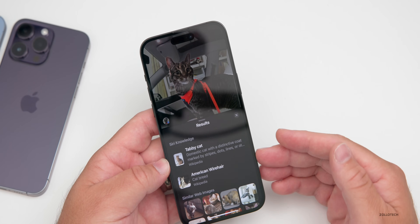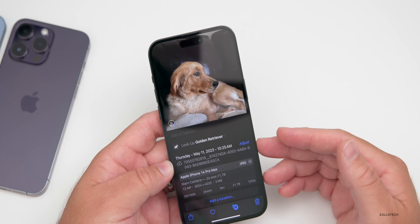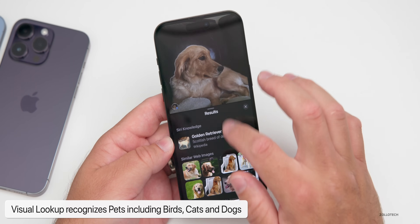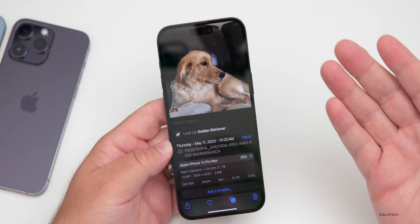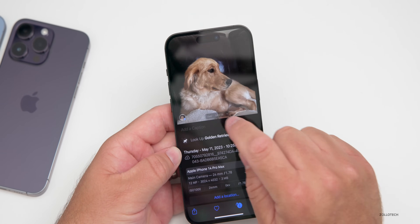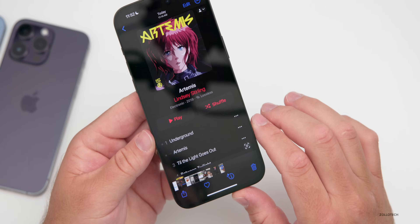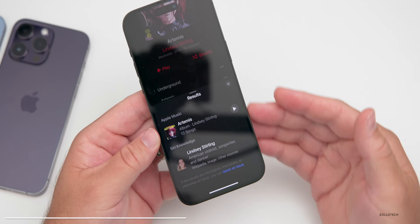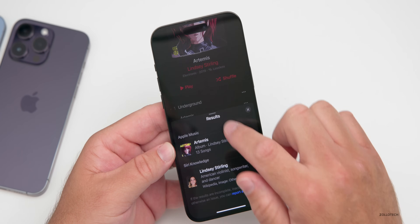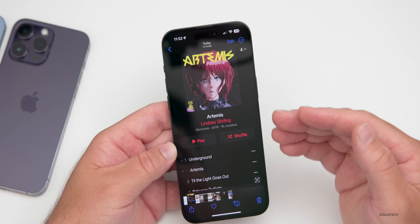For a dog photo — a Golden Retriever — Visual Lookup recognizes it and shows similar web images. You can also press and hold on a subject to highlight it like a sticker and look it up that way. It also recognizes music albums: tapping the 'i' says 'Look Up Album,' gives info about the artist, and lets you play that album directly from Apple Music.